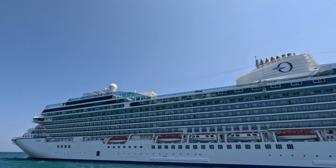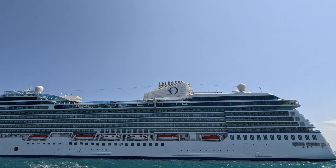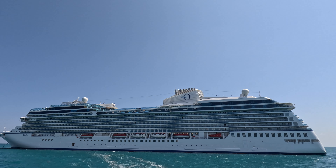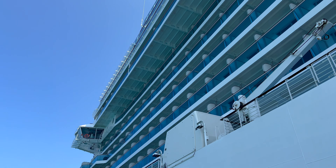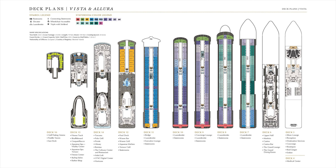The Vista is what Oceania are calling an all-veranda ship, meaning there are no interior cabins. So all cabins and suites have a balcony, even the solo cabins, though there are some cabins with only a French veranda — meaning a floor-to-ceiling glass door with a railing, but no exterior space that you step out onto, like on river cruise ships. There are 11 public decks on the Vista, numbered decks 5 through 16, with all of the 612 passenger cabins found on decks 7 through 12.